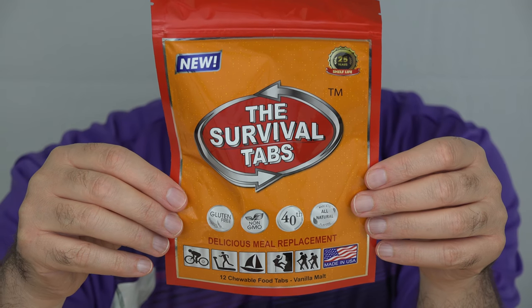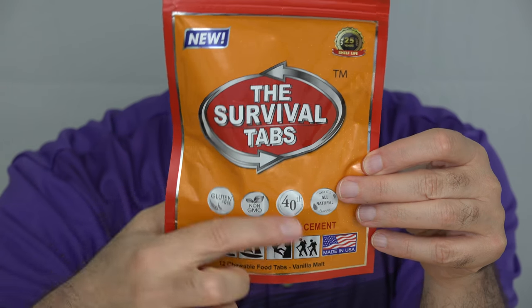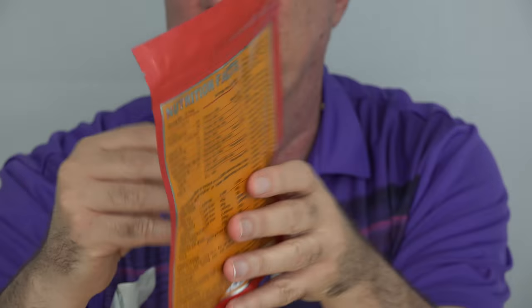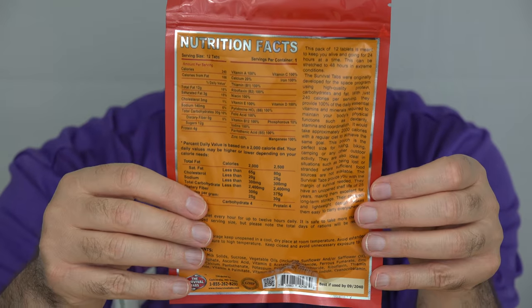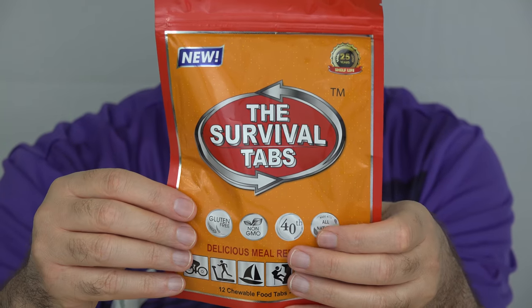Next up are the survival tabs with a 25-year shelf life. The total contents have 12 tabs in here, and this is supposed to be enough food for one day. Even after eating all 12, it's less than 400 calories.